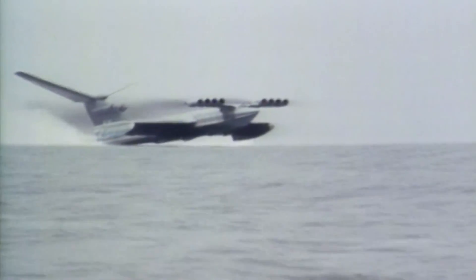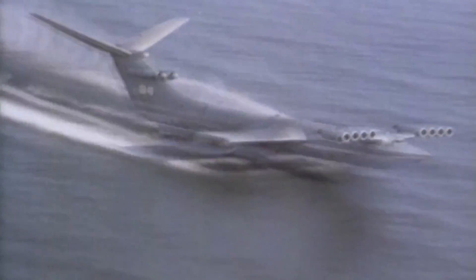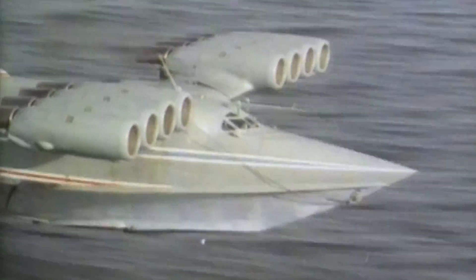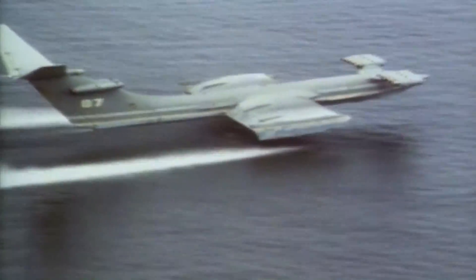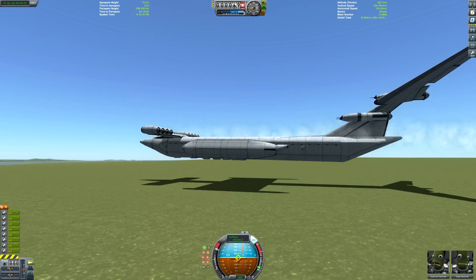It turned out that the vehicle in the photograph was an ekranoplan, one of the most secretive ships of the Soviet fleet. They were essentially just flying boats, moving at about 250 miles an hour below enemy radar. They allowed for the rapid and very stealthy transportation of tanks and troops. And while they're often depicted flying over water, ekranoplanes could really travel over any surface — water, ice, even land.